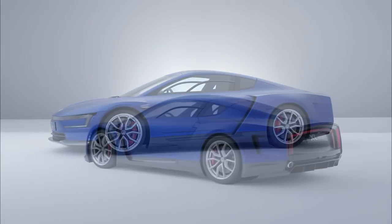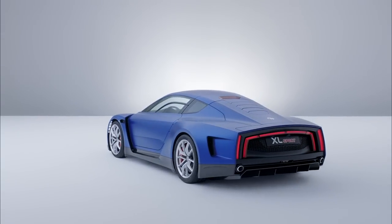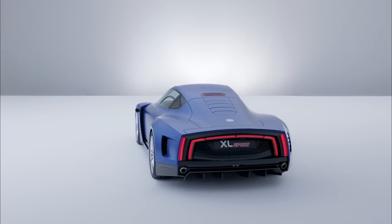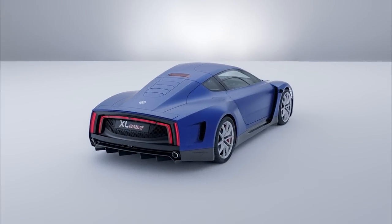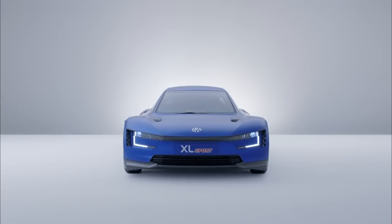Beyond the power and lightness, the XL Sport is also very aerodynamic. With a coefficient of drag of just 0.258 and a frontal area of only 1.7 square meters, it's one of the most aerodynamically efficient cars ever from Volkswagen.